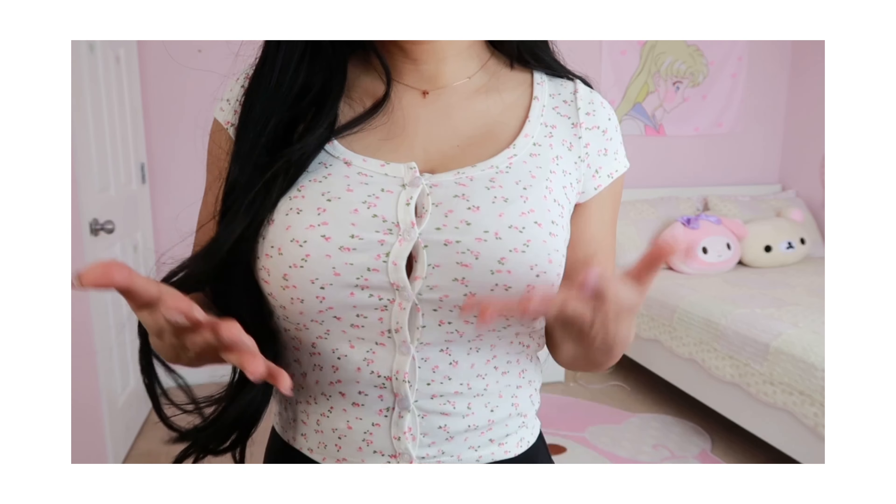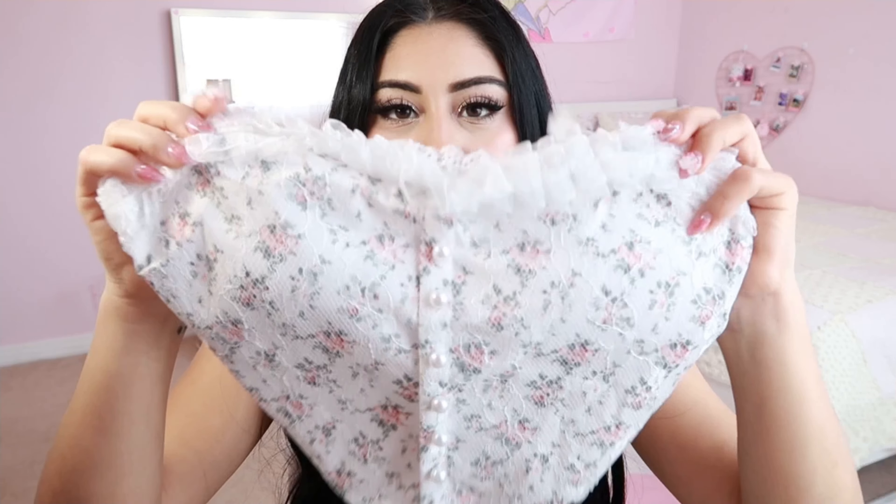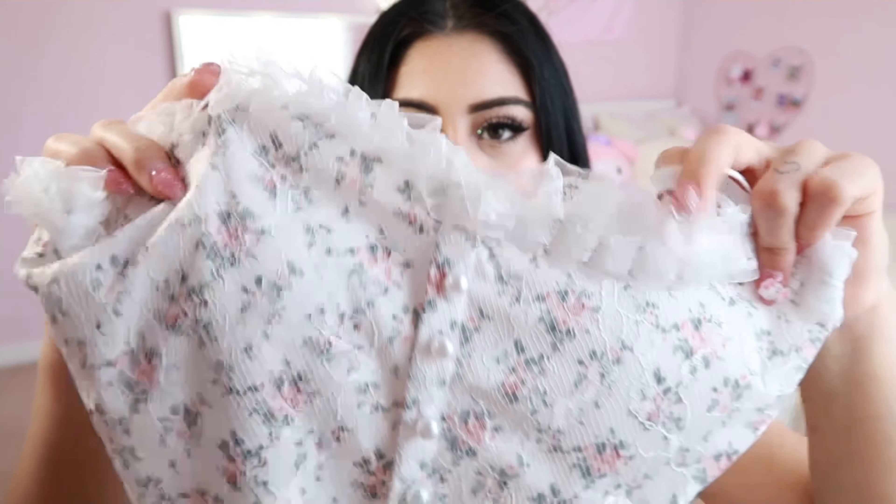The next shirt is really cute — it's a cropped little tank with a floral print, a ruffle trim on the top, pearl buttons down the middle, and adjustable straps. I'm really excited to try this on and hope it fits me and looks really cute.